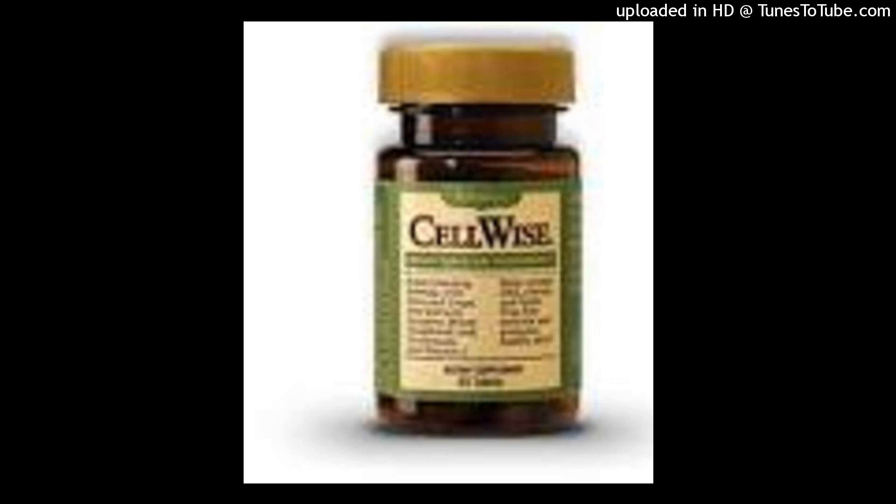What does grape seed extract do? This contains antioxidants that help your blood vessels stay healthy. It also helps promote healthy blood platelet activity. As a result, it helps support healthy arteries and a healthy heart.